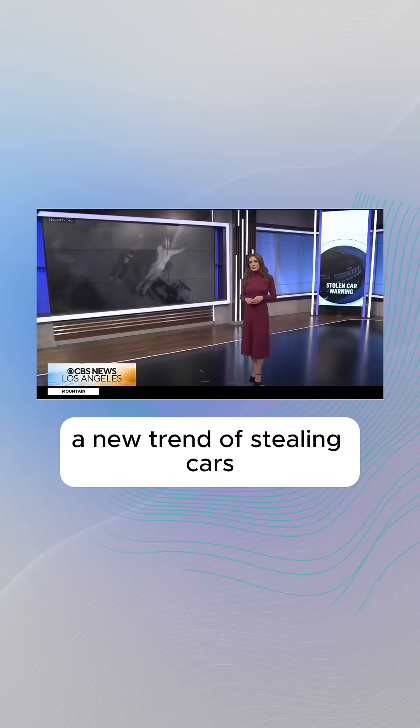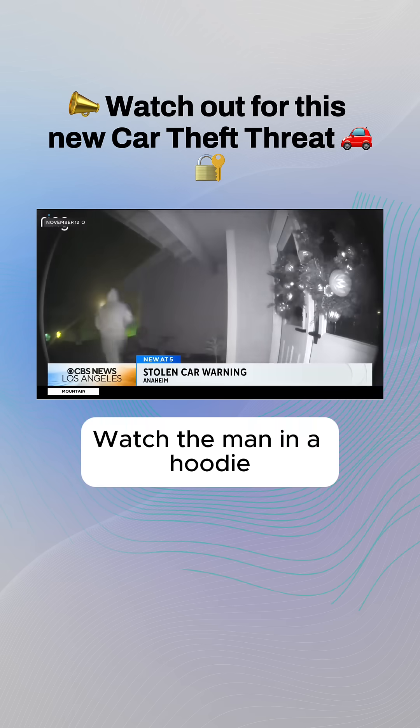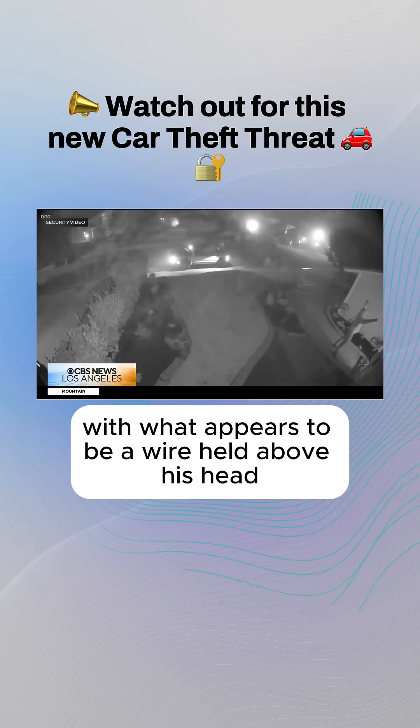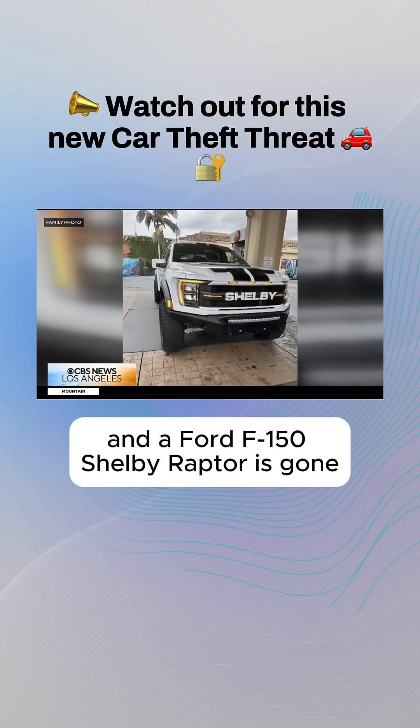Gone in 60 seconds. A new trend of stealing cars has owners and police on high alert. Watch the man in a hoodie walking up to the front door of this home with what appears to be a wire held above his head — and a Ford F-150 Shelby Raptor is gone.